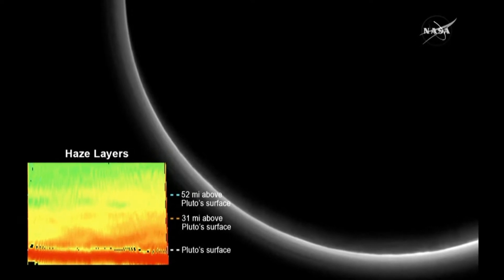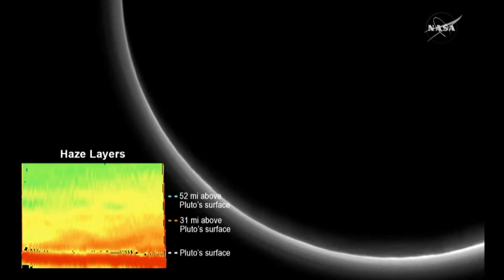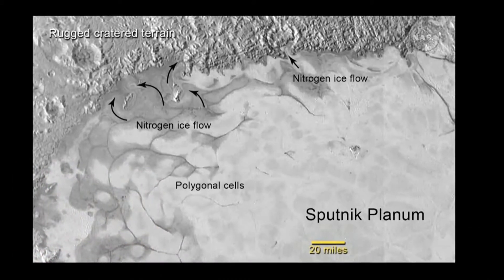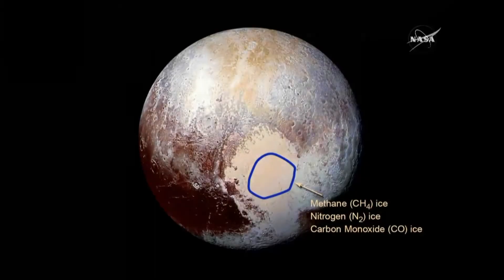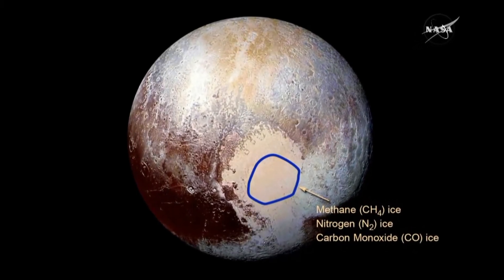It actually shows the first pictures of Plutonian weather, with a layer of haze in that atmosphere. And there was more. The photos show Pluto as flowing fields of ice — of frozen nitrogen, methane, and carbon monoxide.